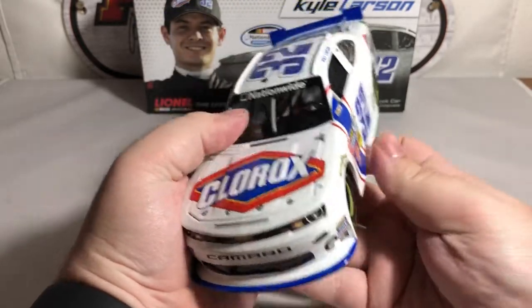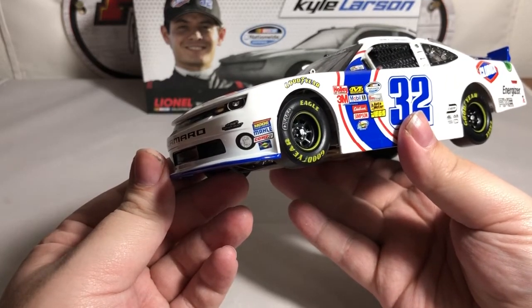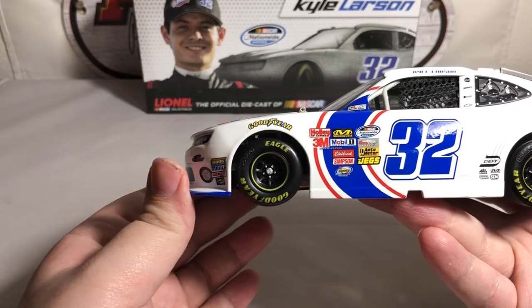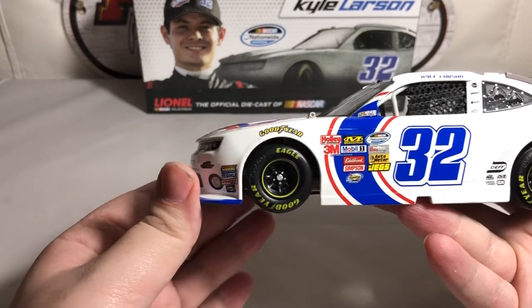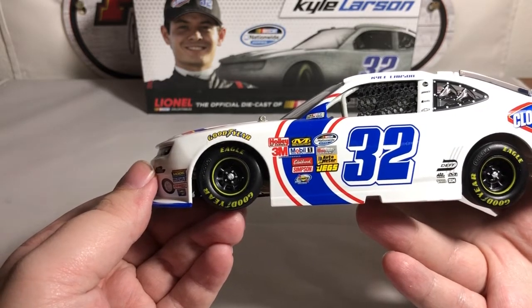Go ahead and open up the hood — there's your engine detail, with the Chevrolet bowtie on the inside of the hood. For contingencies on the front bumper we have Moog, Molly, Comp Cams, and Sunoco. On the front tires we have the typical Goodyear logo — nothing too special with the tires, as they didn't have any upgraded tire details back in 2013.